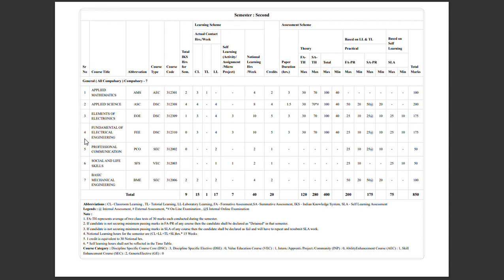Subject number 4 is Fundamental of Electrical Engineering, also called FEE, with subject code 312310. Same structure: 30 marks for the unit test and 70 marks for the board exam, totaling 100 marks with a minimum of 40 marks. There are also 25 marks for practical with a minimum passing of 10, 25 marks for SAPRI with minimum 10, and 25 marks for self-learning assessment. Overall this subject is 175 marks.